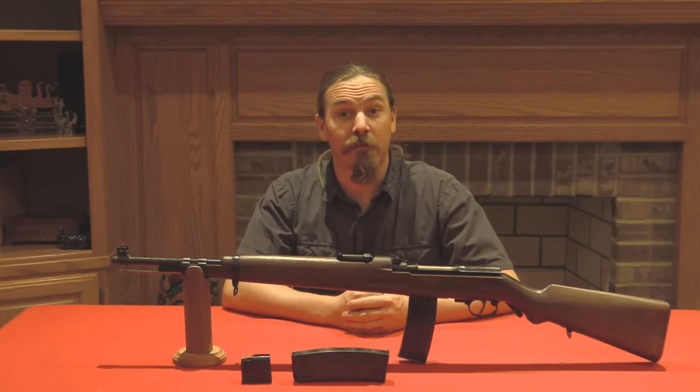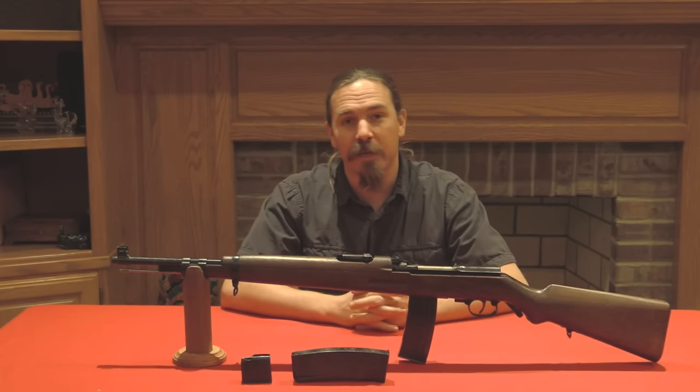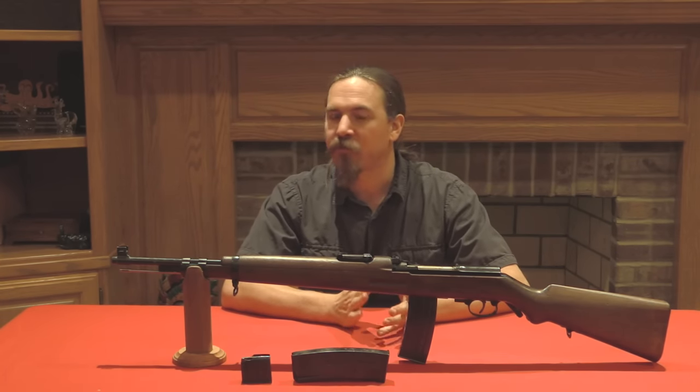Hi guys, thanks for tuning in to another video on ForgottenWeapons.com. I'm Ian, and today I'm taking a look at a really interesting prototype Spanish rifle from right after World War Two.